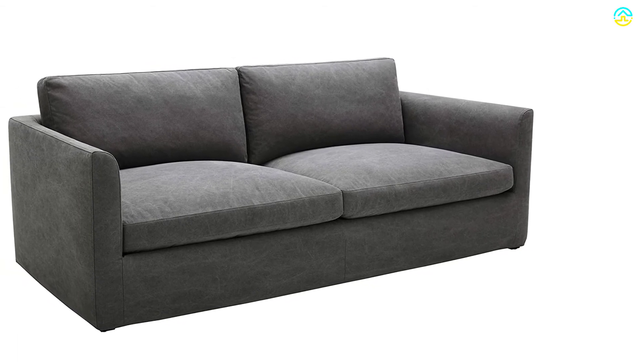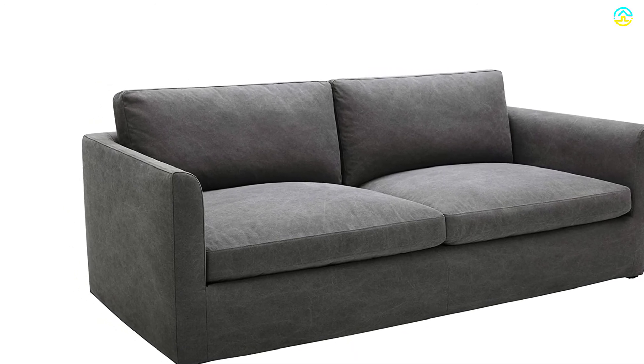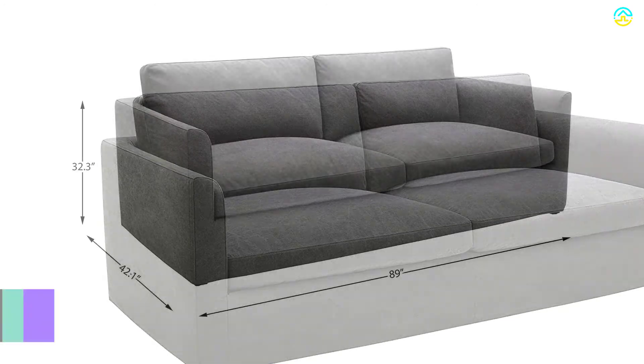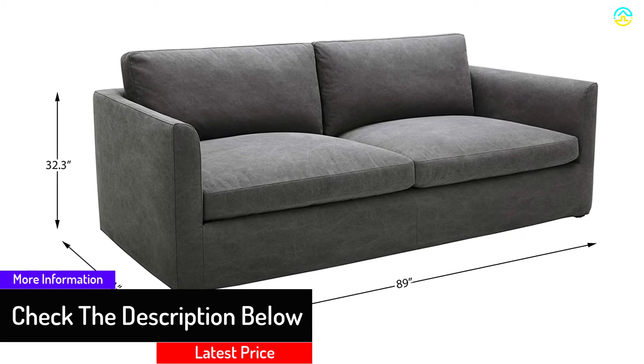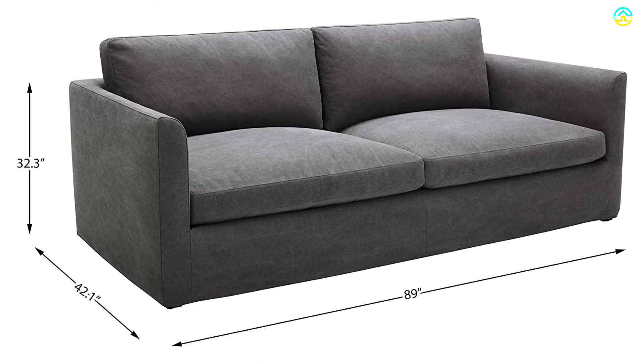It is recommended to wipe the unit with a dry, soft cloth and keep it away from moisture. The 43-inch seat depth imparts additional comfort, and the solid hardwood frame features back cushions and a down-filled seat. This sofa is available in charcoal and light gray colors. The company provides a three-year warranty and free returns for 30 days.